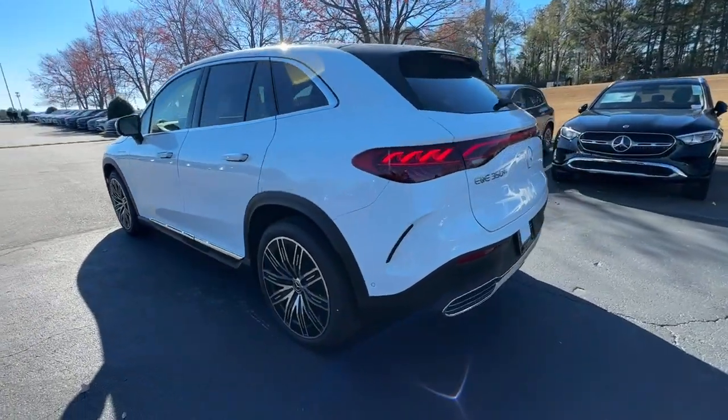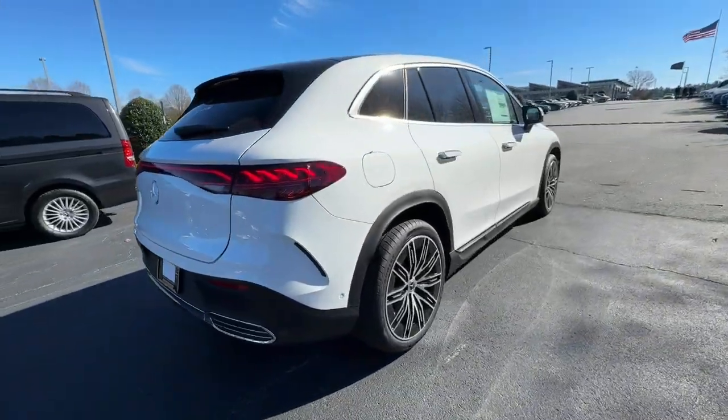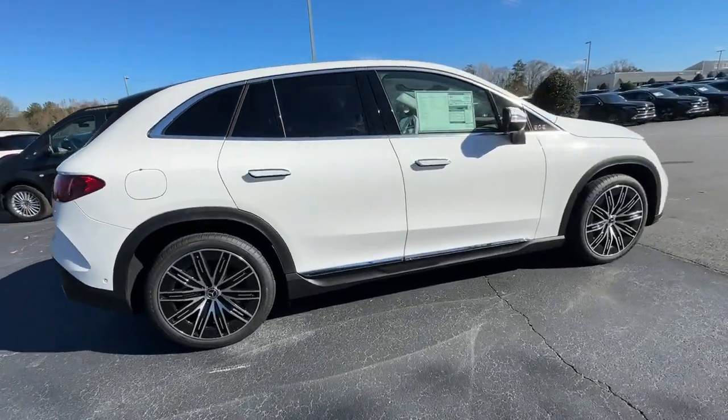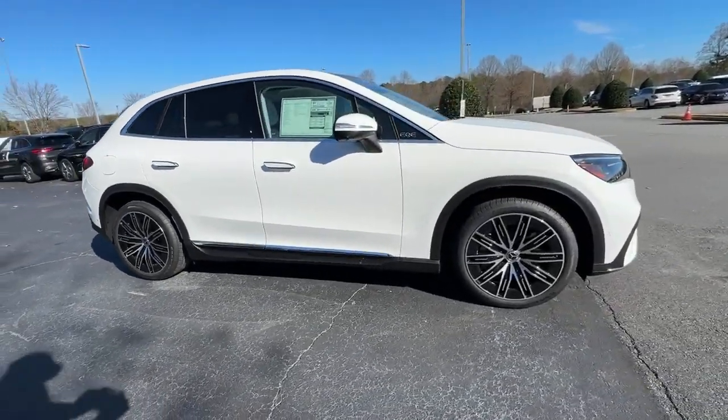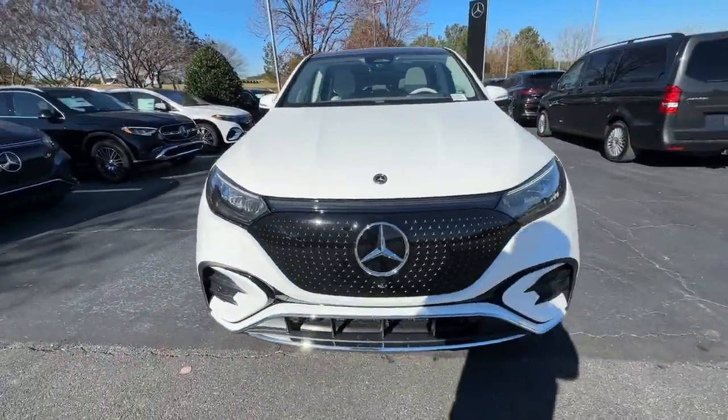Apple CarPlay and or Android Auto. Panoramic roof. Keyless entry. Navigation system. Satellite radio. Premium sound system. Backup camera. Power lift gate. Power passenger seat. Heated mirrors.